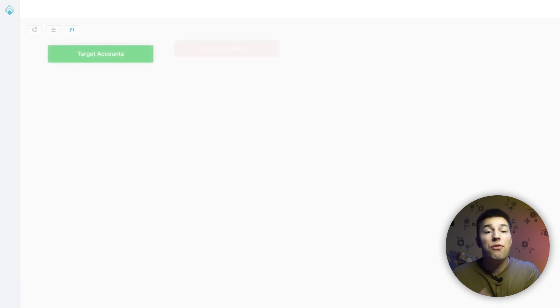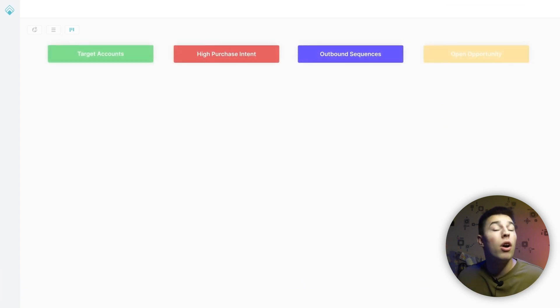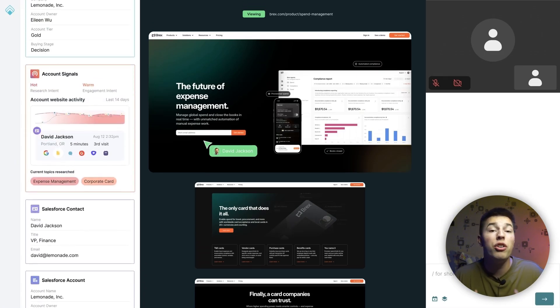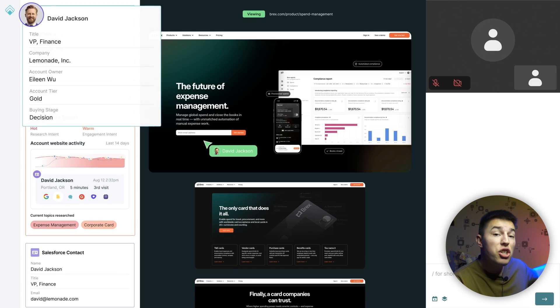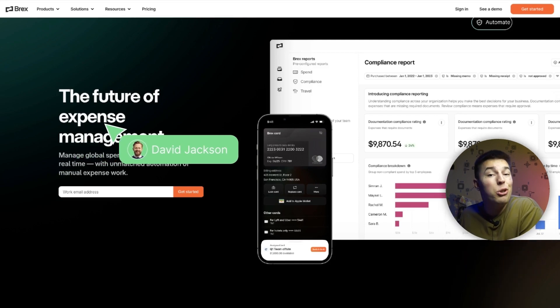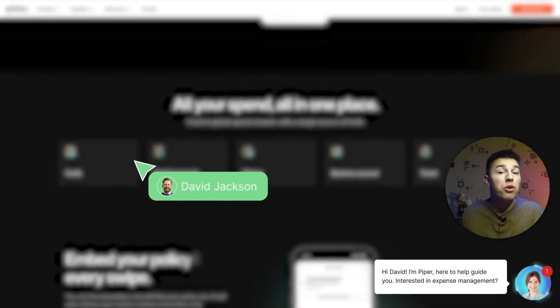Piper works by identifying your website visitors and gathering data about them from your other CRMs. Based on that data, Piper ranks visitors based on their buying intent. With information from your CRMs and knowing all of the website visitor actions live, Piper knows exactly when to start a conversation and what to say.